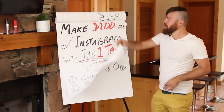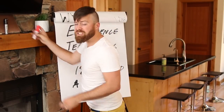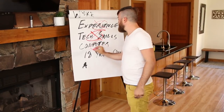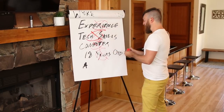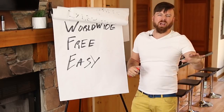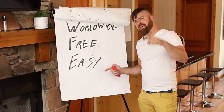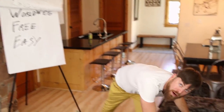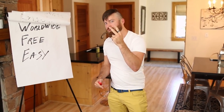What's even better about this method is that you can do this even if you have no experience, no tech skills, even if you don't have a computer or if you're not even 18 years old. You can do this no matter what country you're from. This is a free method to make money and it's very easy. I'm going to show you in just a few minutes on my computer how you can get this done and start earning money two different ways.